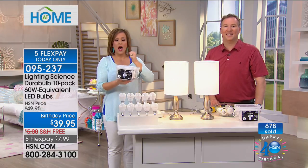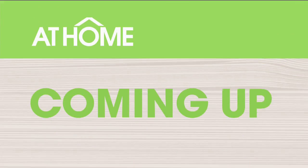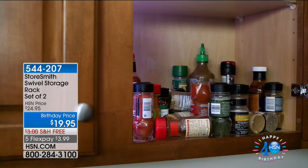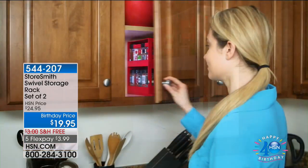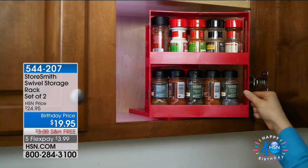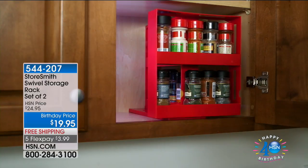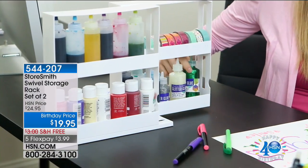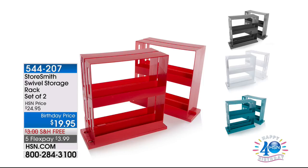We've got a lot of great goodies coming up. This at-home hour is filled with HSN favorites. How many times have you opened a cabinet and everything is cluttered — you can't find anything so you go buy more cilantro or garlic powder because you didn't know you already had two or three bottles? This is the Store Smith Swivel Storage Rack. Today you're getting a two-pack. You will see everything you have, organize it, and more importantly find everything you need. It's not just for kitchen spices — it comes in colors, with free shipping, and it's less than four bucks to get it home.